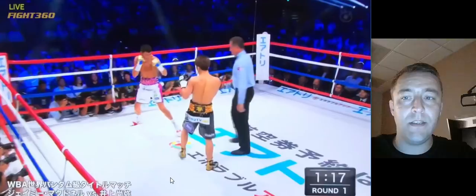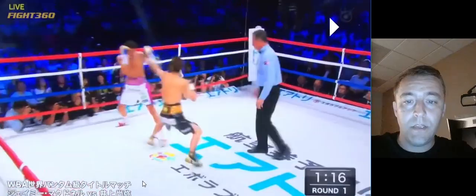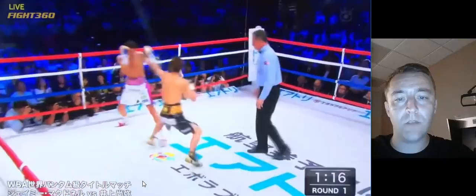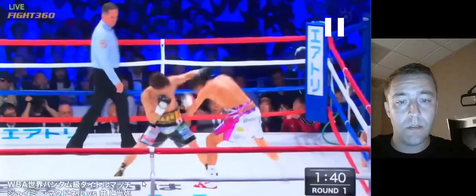A lot of people think here's the knockout, right? But how did we get here? Because it didn't start here - it doesn't start here with him trying to time Jamie McDonald's jab. It actually starts right here, him catching him right here. That's what hurts him, and that's how Inoue knows that he hurt him. That's when Inoue really goes in and goes at him. So let's watch that again.